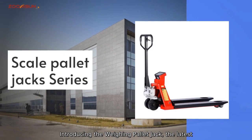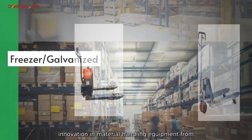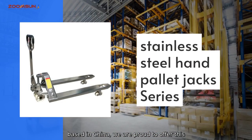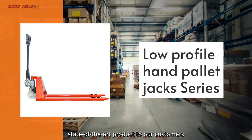Introducing the Weighing Pallet Jack, the latest innovation in material handling equipment from ZoomSum Material Handling Equipment Company, Limited. As a leading manufacturer, factory, and supplier based in China, we are proud to offer this state-of-the-art product to our customers worldwide.